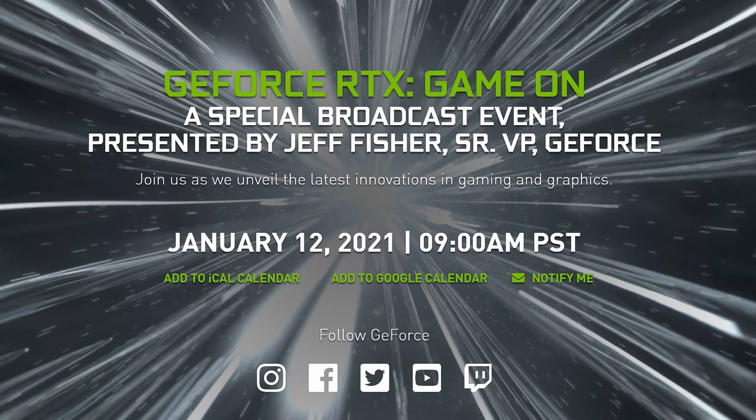I'll most probably be streaming the Nvidia and AMD broadcasts at CES 2021, though I still need to verify if that's legally permitted on YouTube. If it is, I'll definitely be streaming those events and answering your questions. In the meantime, go check out some other videos I've recently posted on my channel — and thank you for watching. See you in the next video!